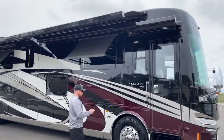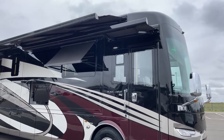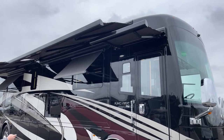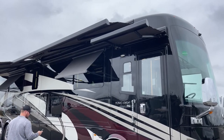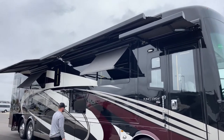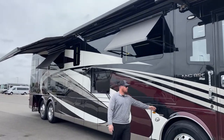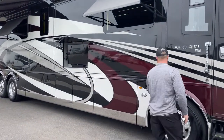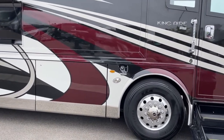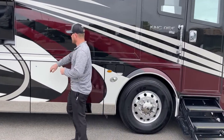We also have the awning directly above the entry door. We're going to walk around the outside first. Let's start down here with one of our fuel fills. This is a dual side fuel fill coach. There is a tank that holds a total of 200 gallons of diesel fuel.